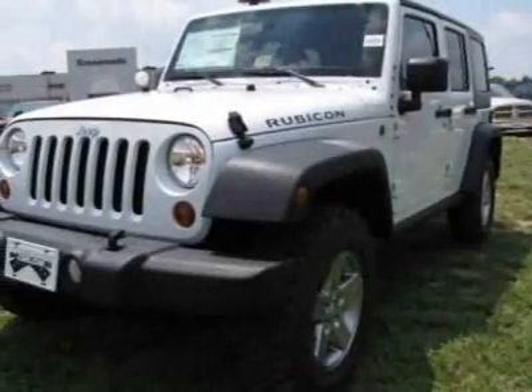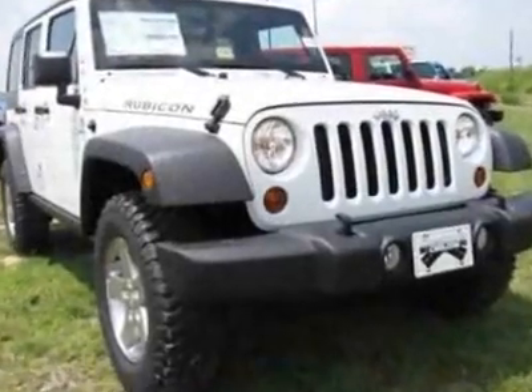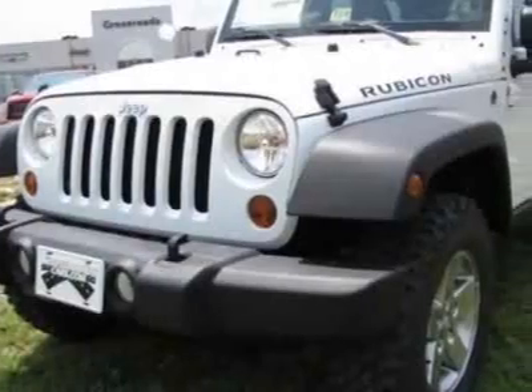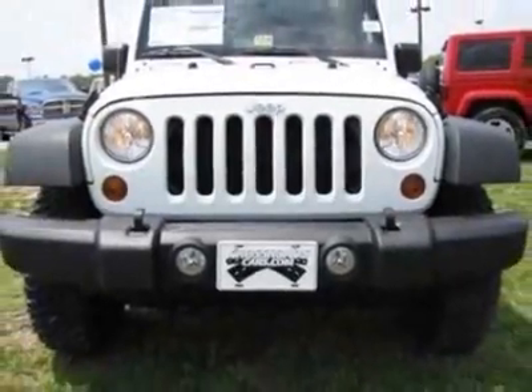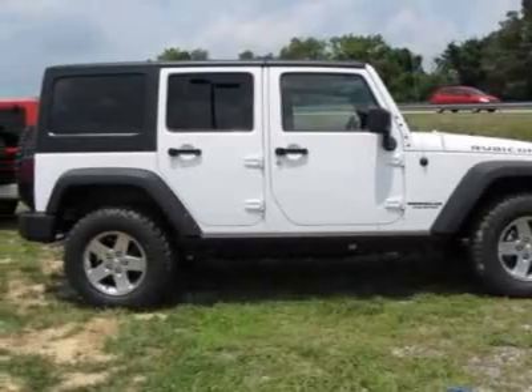Look at this new 2011 Jeep Wrangler Unlimited. For your protection, this vehicle has a full factory warranty. This vehicle gets 15 miles per gallon in the city and 19 on the highway. This Wrangler Unlimited boasts a 3.8-liter engine and has a 4-speed automatic transmission.